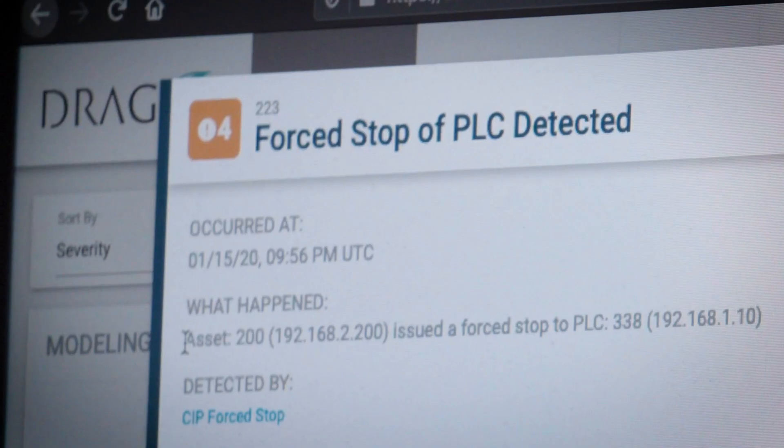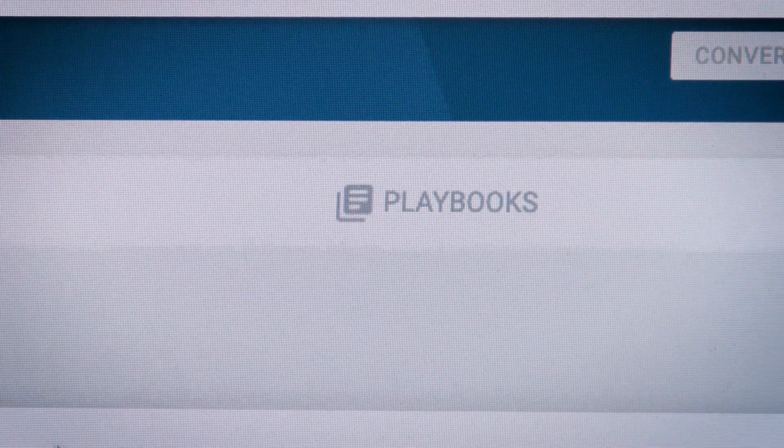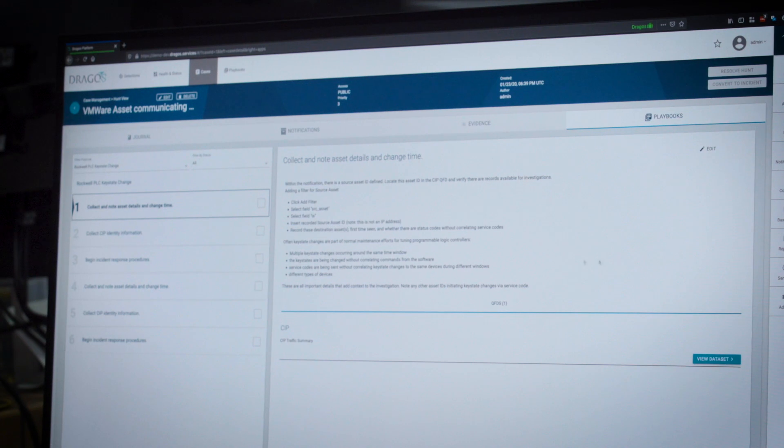Speed is everything. When the Dragos platform has detected potentially malicious activity, playbooks are the next place to go. A playbook is essentially a step-by-step guide offering context and investigation hints on how to determine the severity of the notification that's fired.